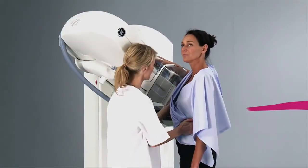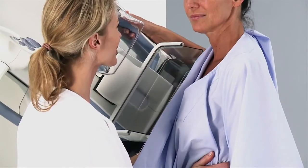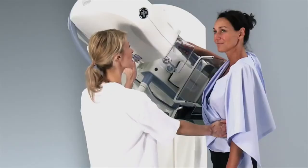Xenoclare, powered by AZA-DBT, provides clinical non-inferiority when compared to two-view digital mammography at the same dose.